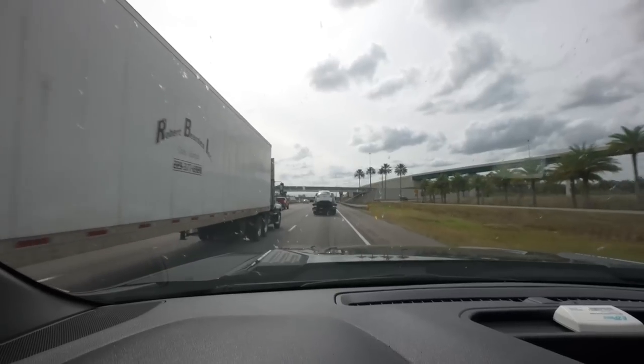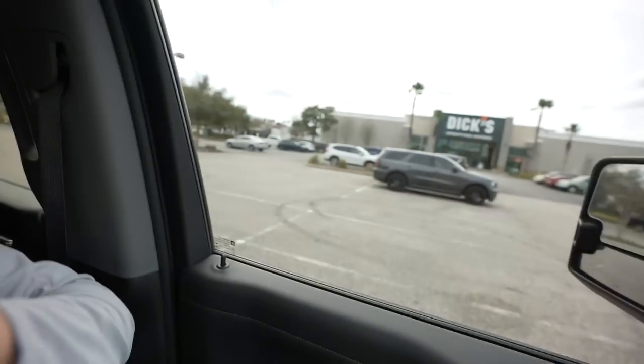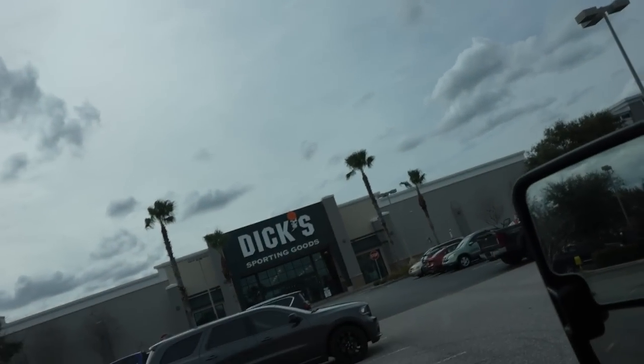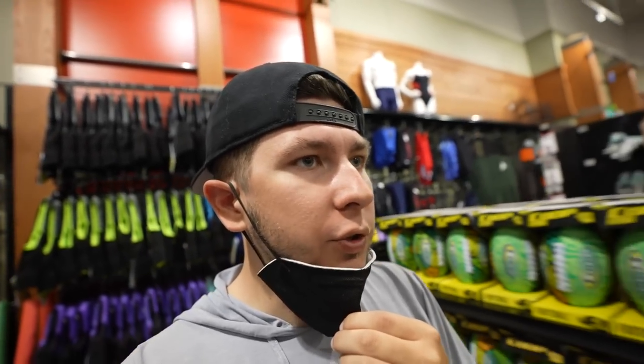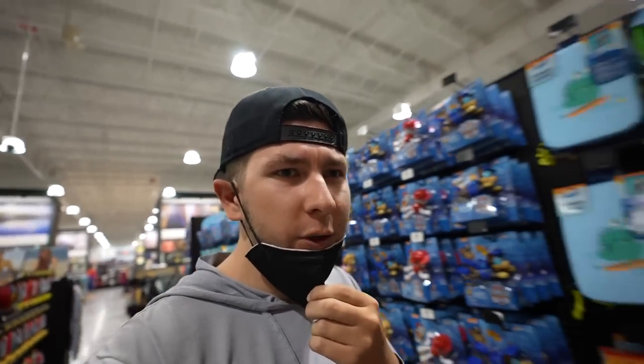All right, second store of the day - good old Dick's Sporting Goods. As I said earlier, Dick's Sporting Goods compared to Academy doesn't always have the greatest fishing section, but here in Florida fishing is pretty big so you never know. Let's get into this one and see what they've got. It has been a while since we got into stores doing these types of videos - if you guys enjoy it please go down and hit that thumbs up button.